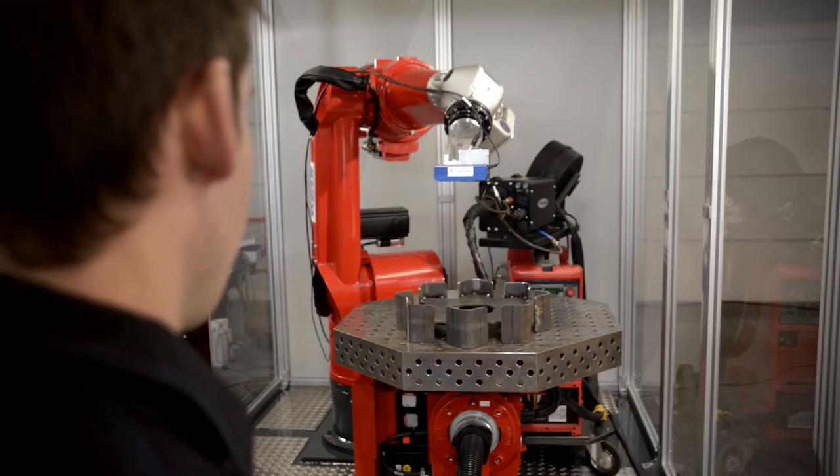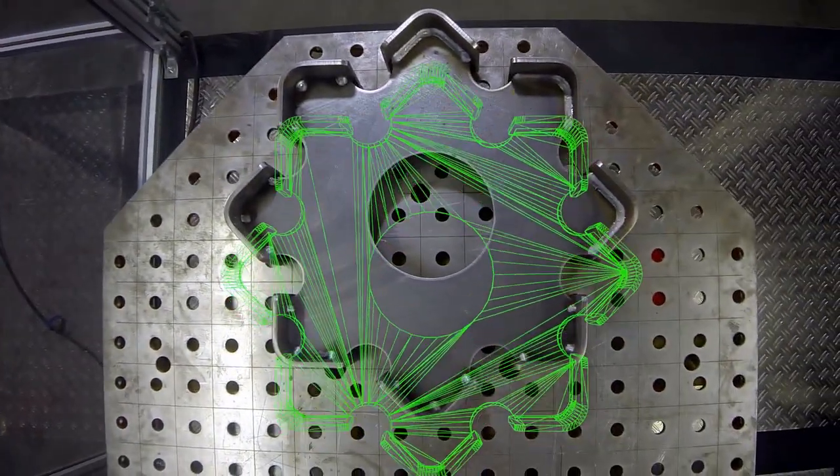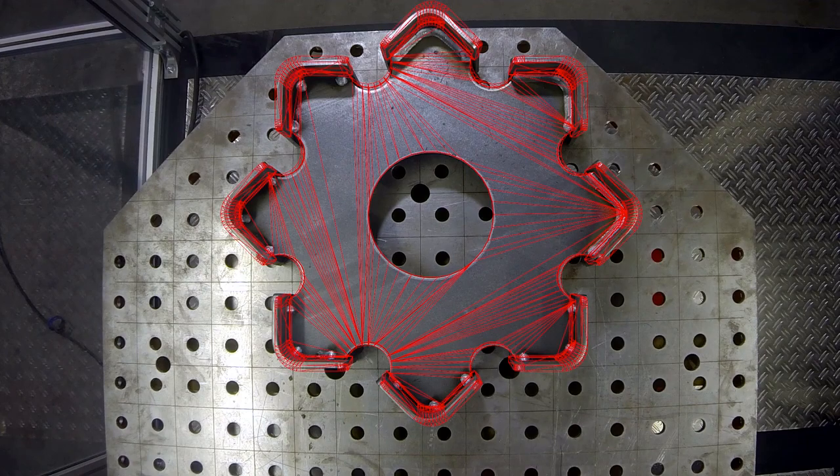Bringing new cognitive functions from research to SME shop floors will widen the usage of robots throughout the European manufacturing industry.